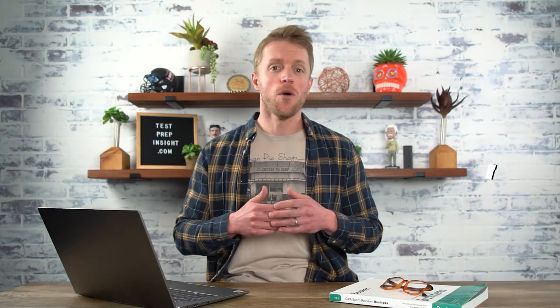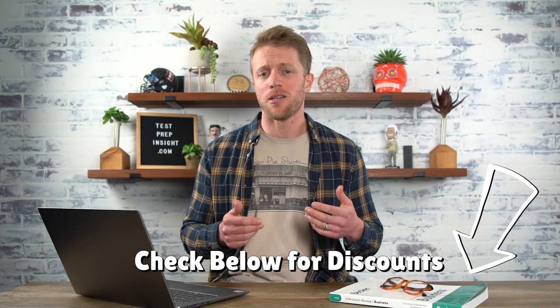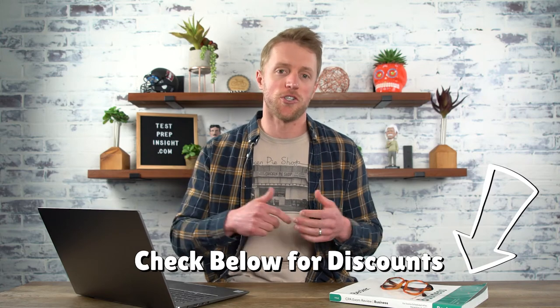Both of these companies routinely offer promos and special discounts on their courses, which can save you anywhere from $200 all the way up to $700 or $800. We always do our best to update the description below with any coupons or codes that might be floating around to help save you guys some cash, so make sure to check that out.